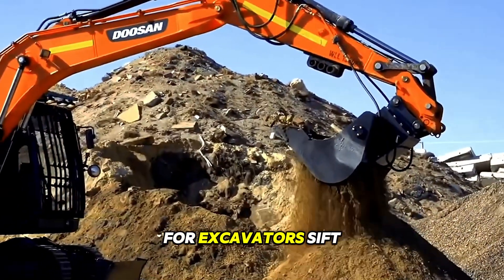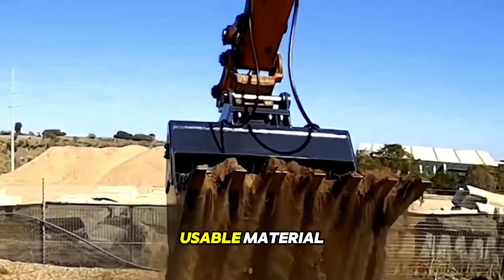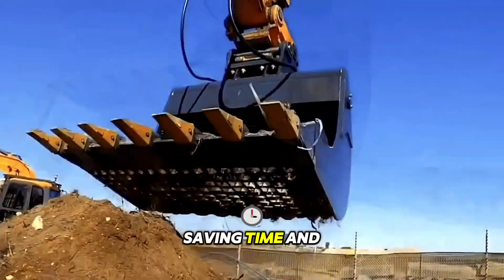This hydraulic bucket for excavators sifts soil on site. It helps separate stones and debris from usable material without extra effort, saving time and money.